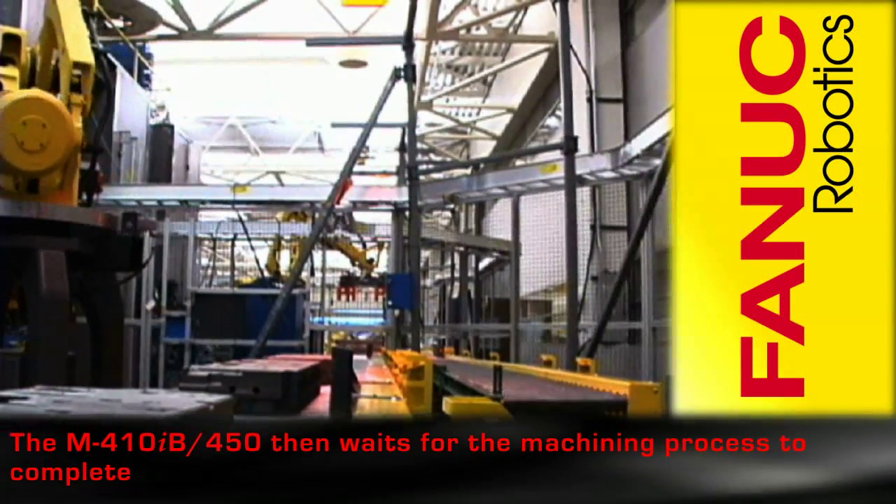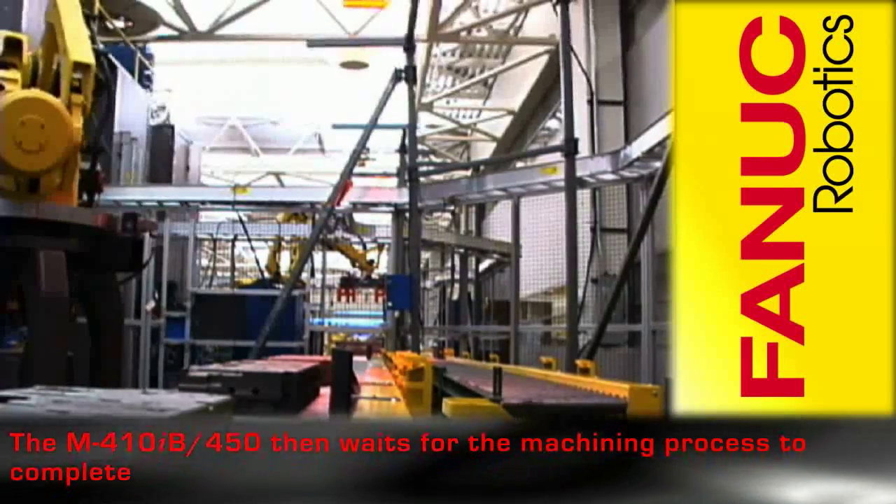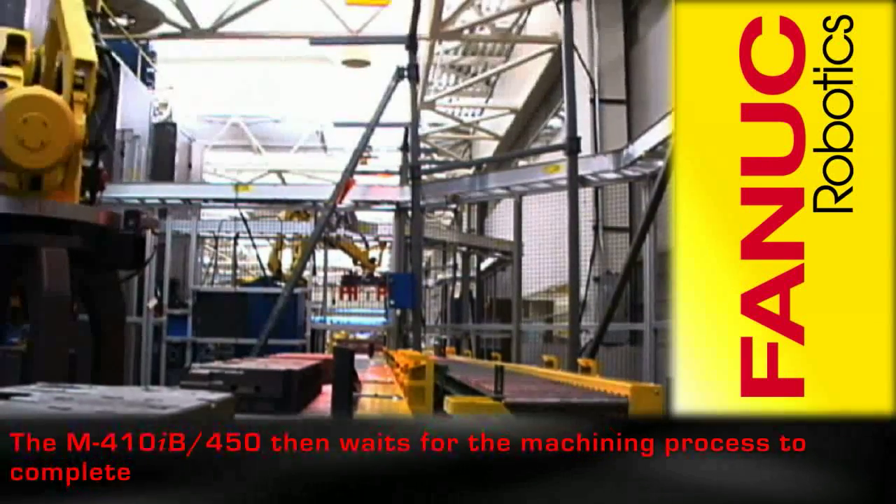The M410iB450 then waits for the machining process to complete to initiate another parts transfer.